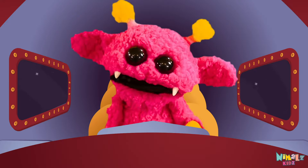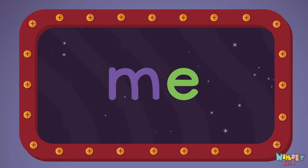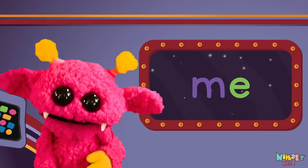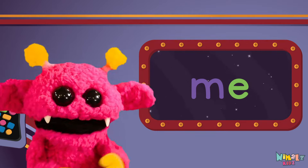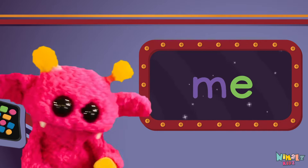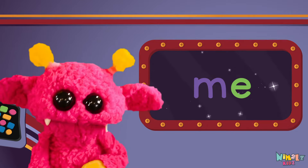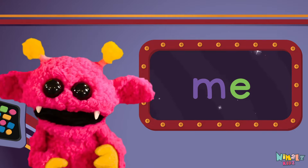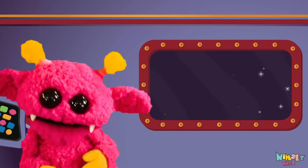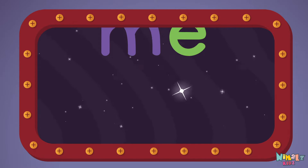Come on everyone, let's learn a new sight word — me! Sight words are what I need to learn how to write and read. Sight words make me smart when I know them all by heart. Let's learn a new sight word now. We're gonna learn the sight word, me!